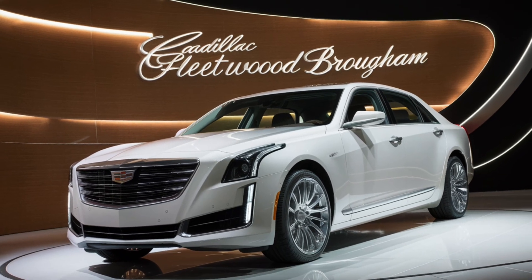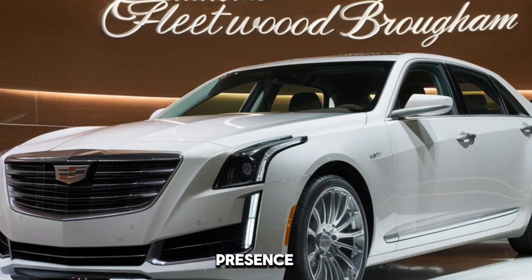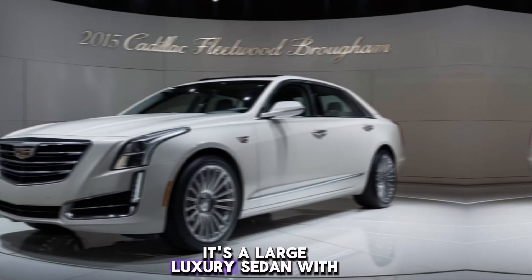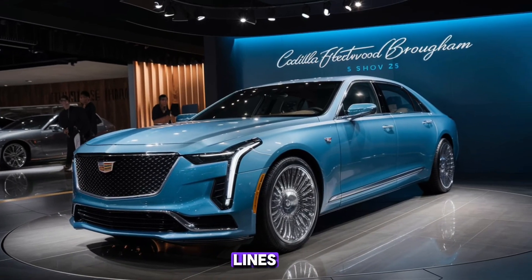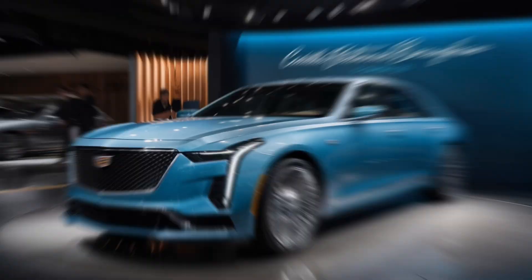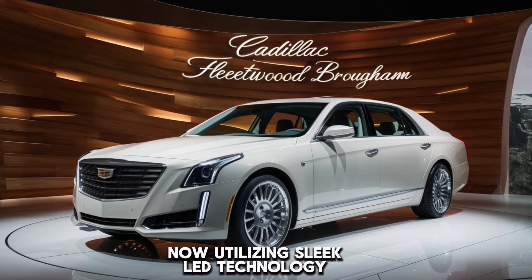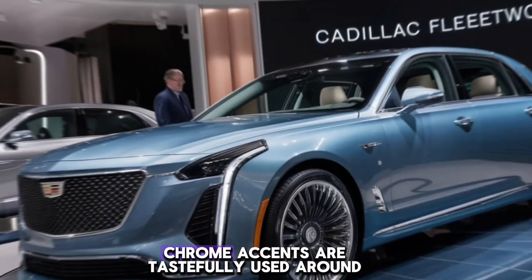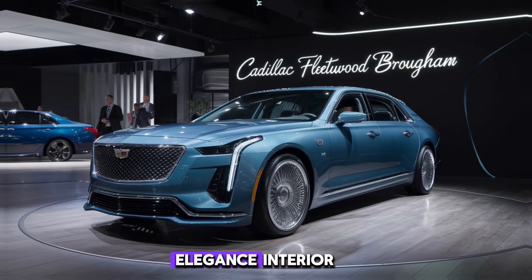Design: The first thing that strikes you about the Fleetwood Brum is its undeniable presence. It's a large luxury sedan with a bold, upright grille that screams Cadillac heritage, but there's a finesse to its lines — a subtle homage to the flowing curves of the original Broughams. Flanking the grille are those iconic vertical headlights, now utilizing sleek LED technology. Chrome accents are tastefully used around the windows and along the body, adding a touch of timeless elegance.